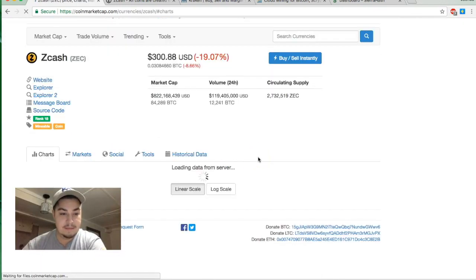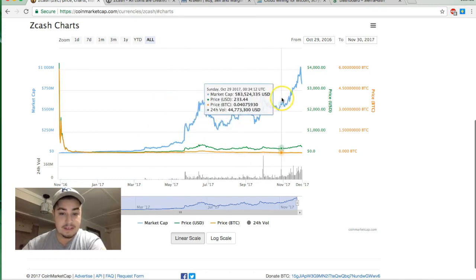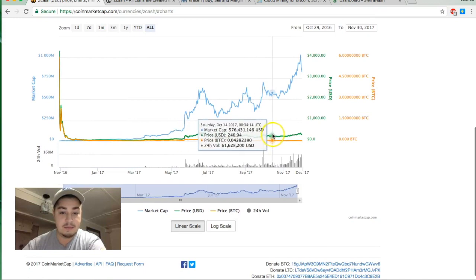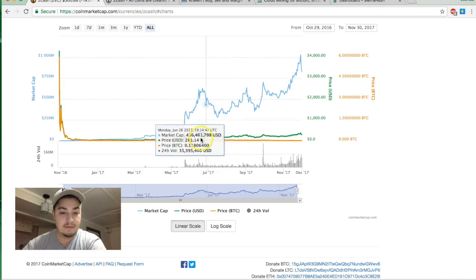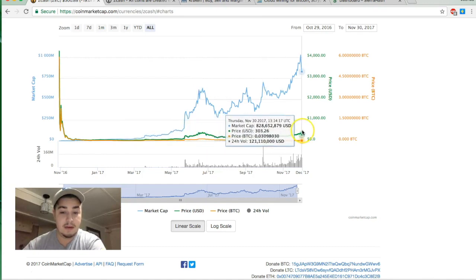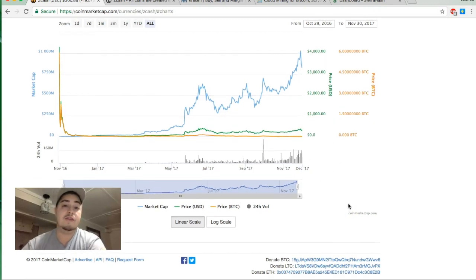Looking at their charts, the market cap has been going up, which is great. The price has stayed pretty stable for a long time — high points were around $400 near the beginning, with recent highs of $377. It's obviously no Bitcoin, but there are people who want to keep their transactions private.